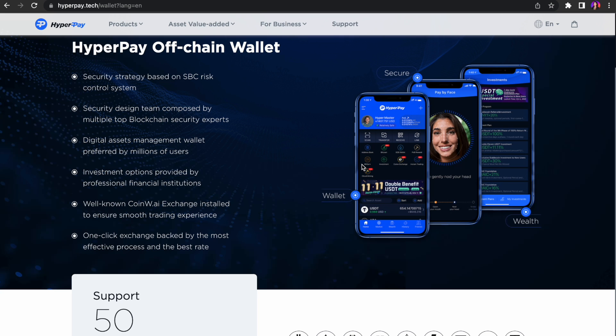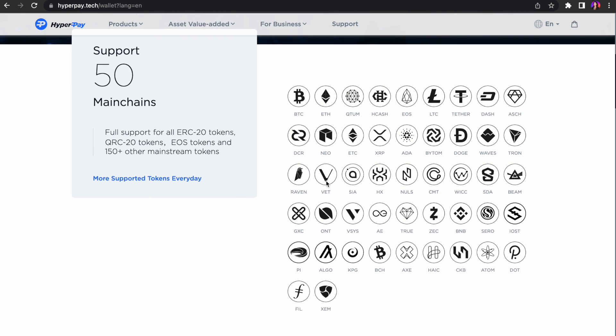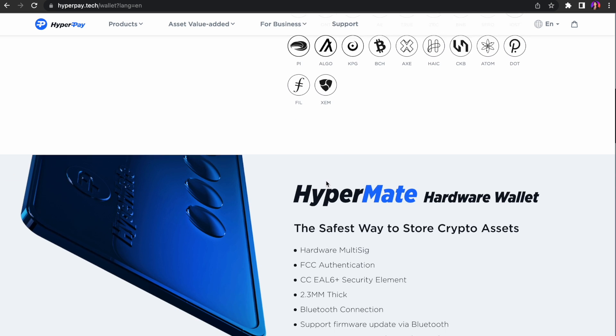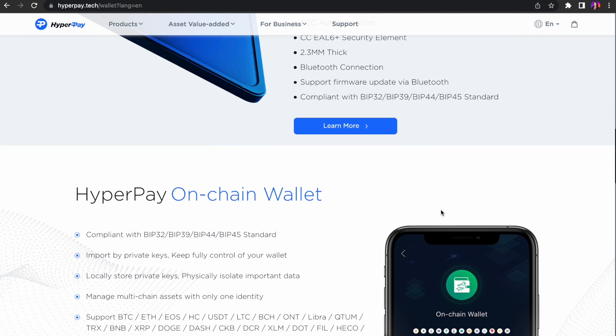HyperPay is the world's first digital asset wallet that integrates off-chain wallet, on-chain wallet, shared wallet, and hardware wallet. Founded in 2017, it has always been committed to building a convenient and safe one-stop service platform for digital assets, through continuous technological innovation providing global digital currency users and enterprises with financial services such as asset custody and wealth management.